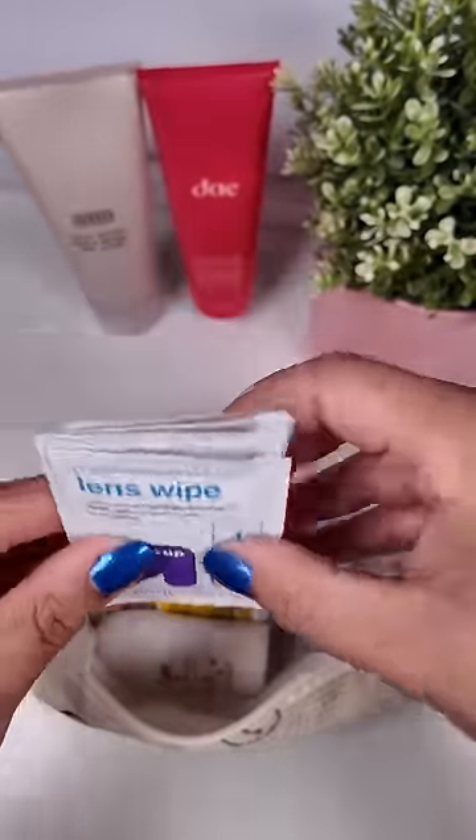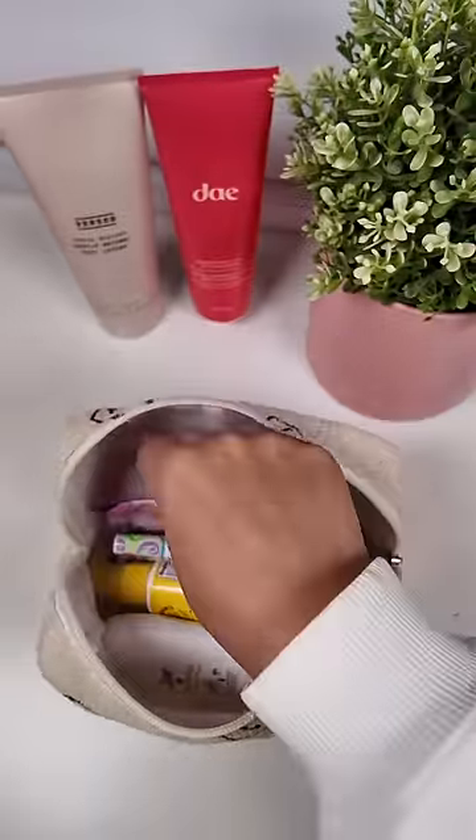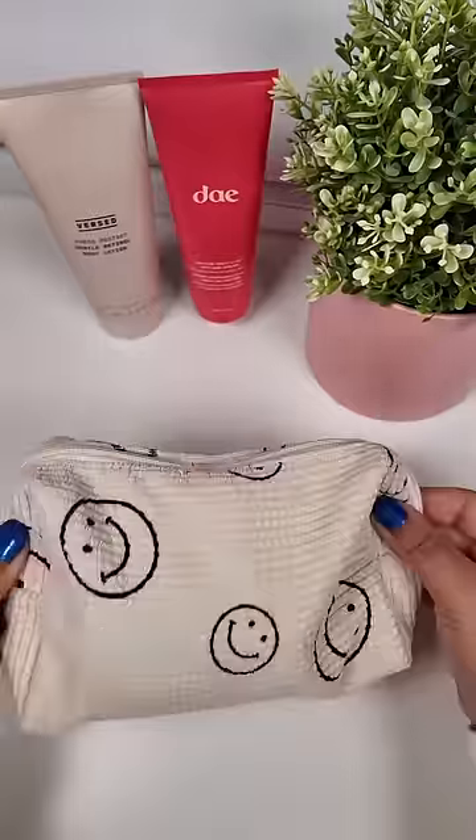She wears glasses so she needs some lens wipes. We're going to throw a couple of these in, and then I'm going to add some lozenges because with that same little virus she's been having a sore throat too, so hopefully this helps her out.